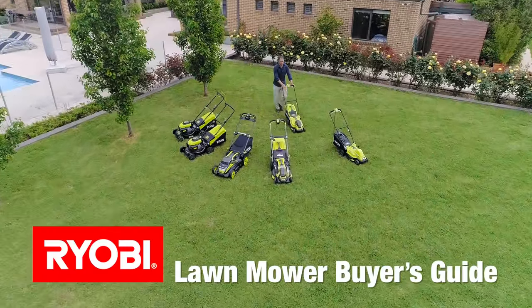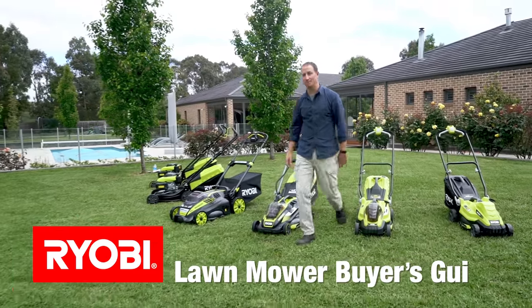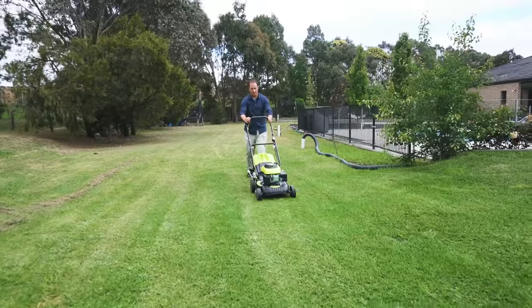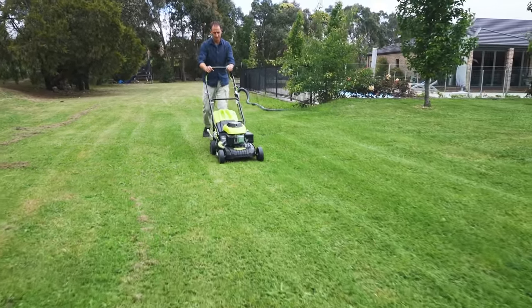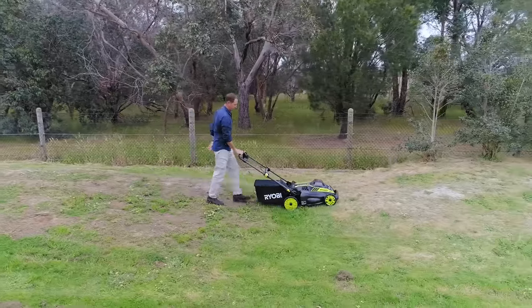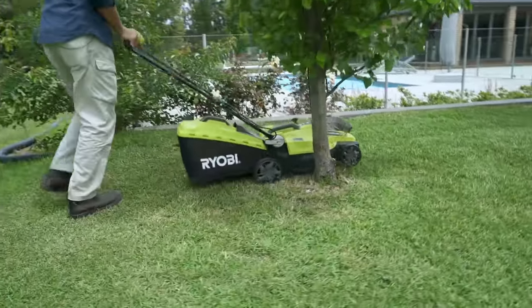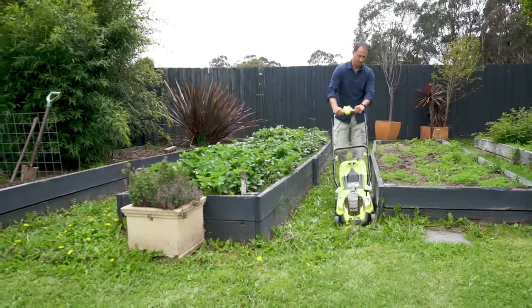When it comes to choosing a lawnmower, it seems there's as many models as there are blades of grass in your lawn. So how do you choose the right mower for your space? There are three main factors to consider when buying a mower: the size of your lawn, the terrain — or how flat or hilly your lawn is — and topography: how many obstacles you need to mow around, such as trees, rocks, and garden beds.